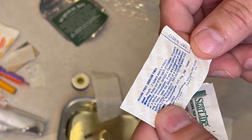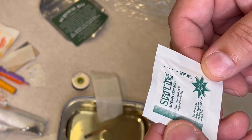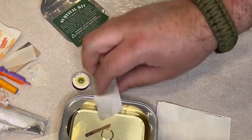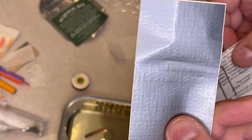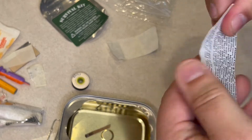Non-aspirin analgesic — that would be a Tylenol — expired in 2012. Alcohol prep pad — still wet, still alcoholic, so that's good. And a useless amount of duct tape, or a paper clip.